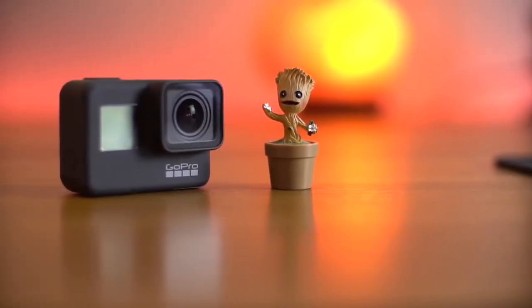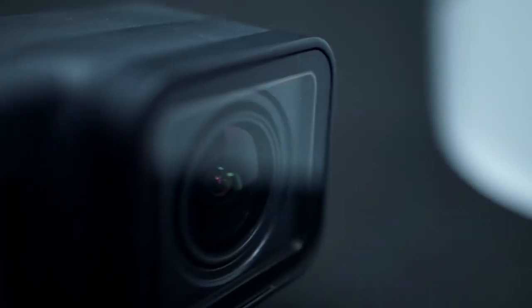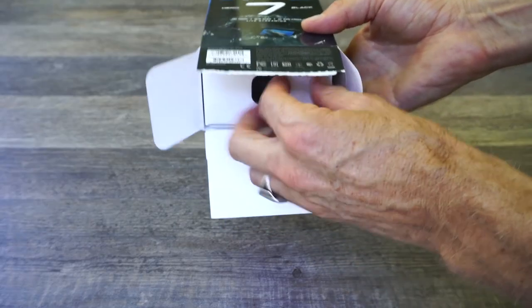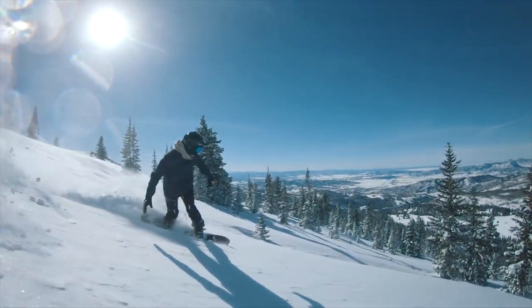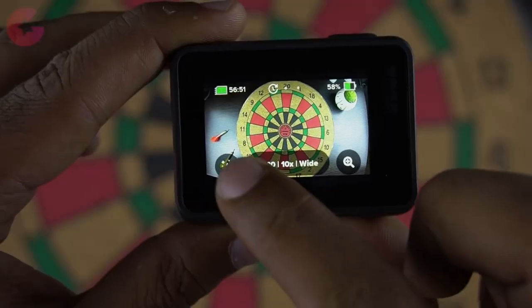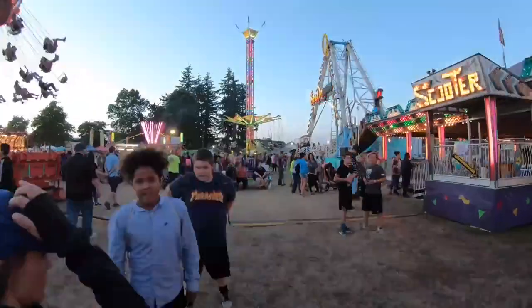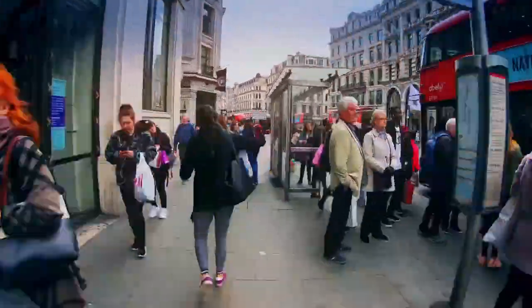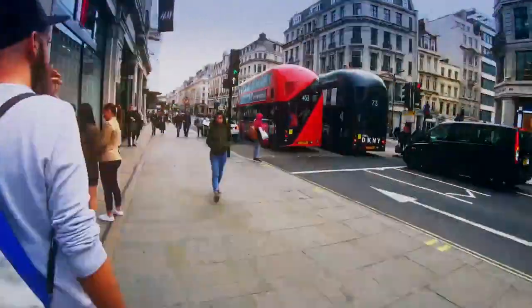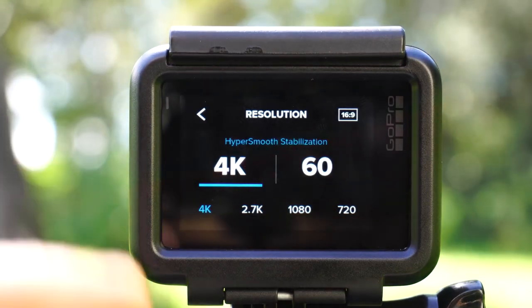Number 1: GoPro Hero 7 Black. While it may share pretty much the same headline video specs as the Hero 6 Black that it replaces, the Hero 7 Black offers a number of big improvements. The most significant is the addition of GoPro's all-new hyper-smooth image stabilization technology — it really is very impressive, delivering gimbal-smooth video footage. Time warp video is a further new feature, combining regular frame-by-frame time-lapse shooting with hyper-smooth — essentially a stabilized hyper-lapse — while the user interface has been overhauled for a much better user experience. Delivering buttery smooth 4K video footage, the Hero 7 Black is the best action camera you can buy.